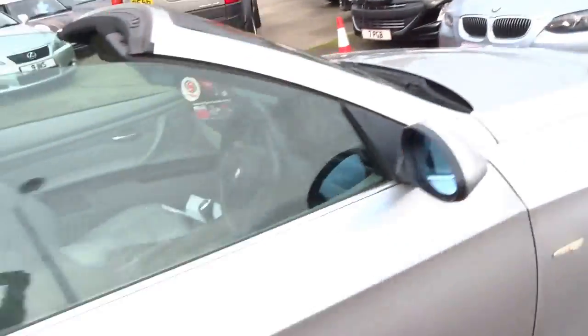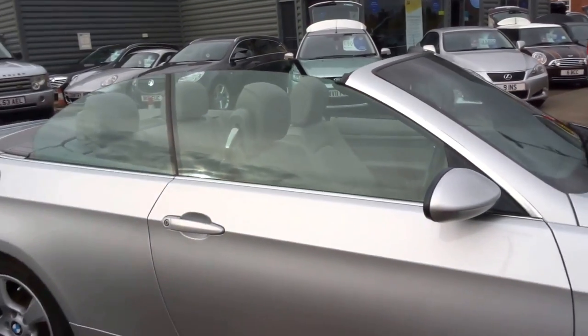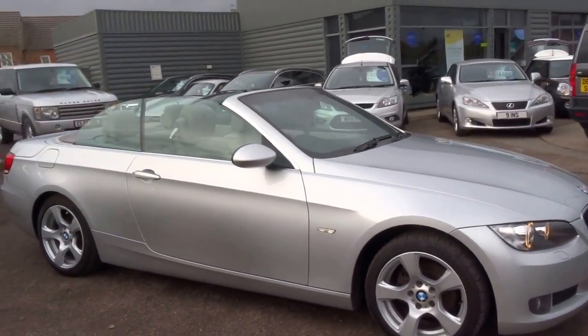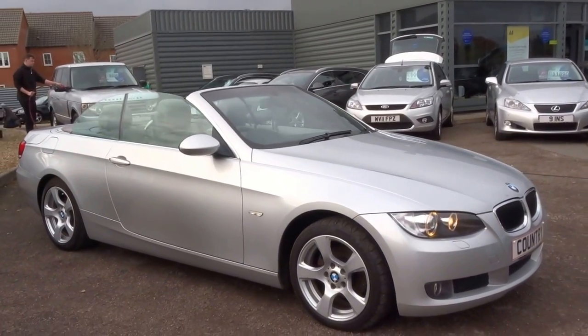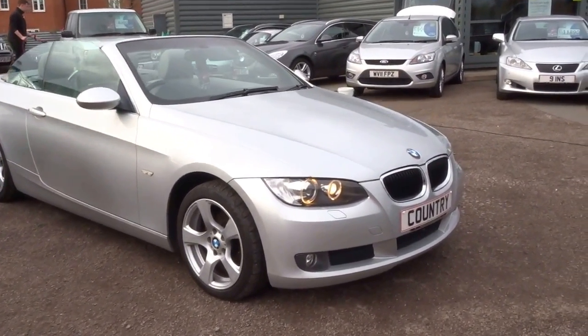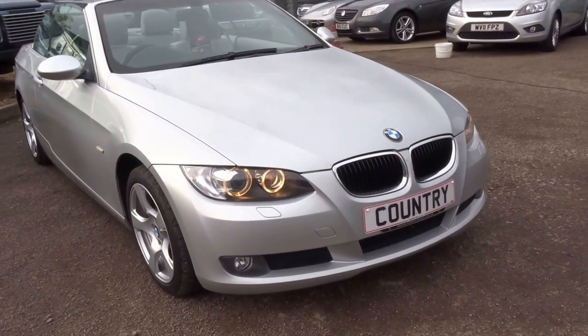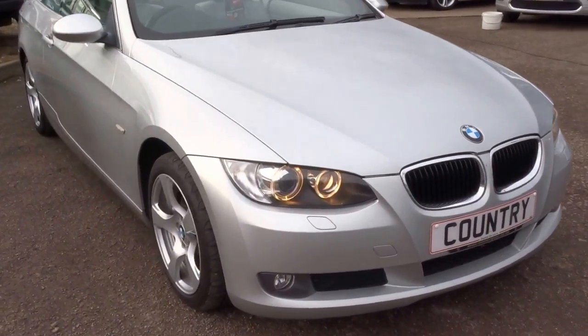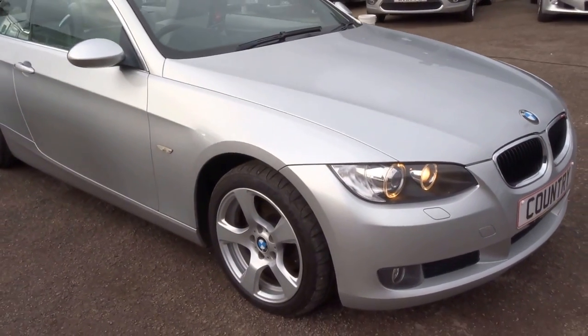Book a test drive on this car today. It's up for £8,590 — lovely, lovely car. Angel eye sidelights in the vehicle really do look good. Book a test drive, give us a call today. Thank you.